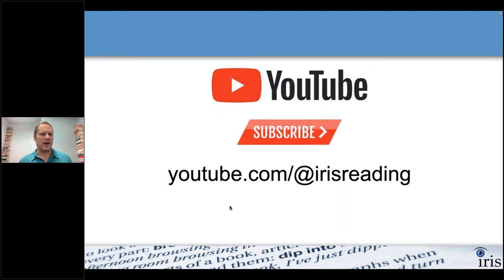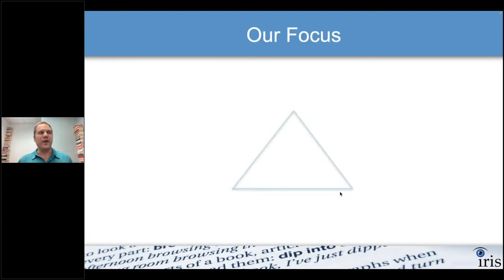We're live streaming experimentally on several platforms at once — LinkedIn, Facebook, YouTube, and Zoom. What we do at Iris Reading is teach a variety of study skills, including speed reading, note-taking, and memory like we're covering today. All of this falls under the umbrella of productivity. If we're efficient readers and can memorize things and take notes efficiently, that makes us more productive. As readers, we want to have three areas covered: a decent speed, comprehension, and retention.